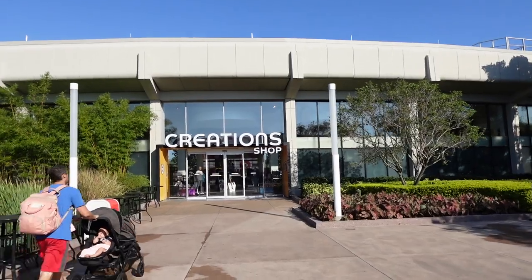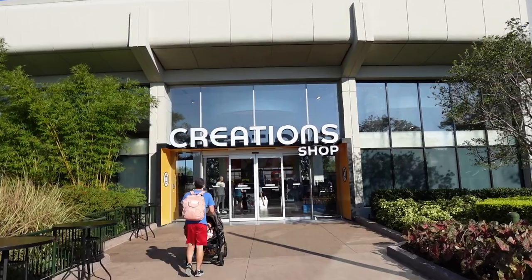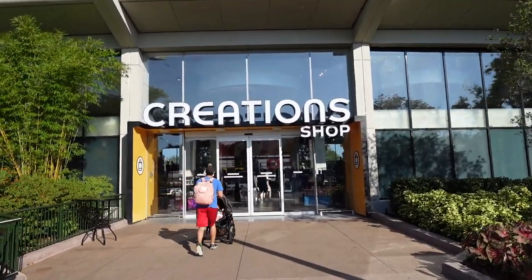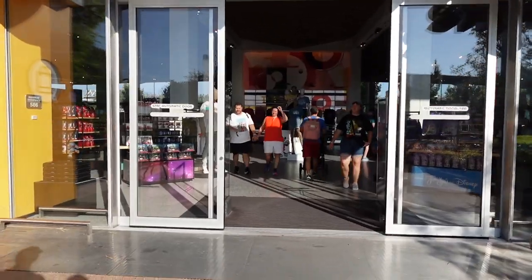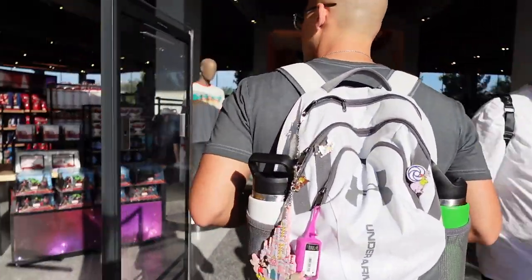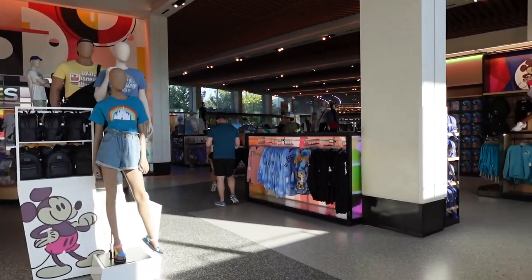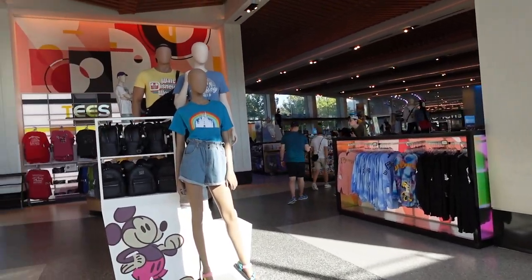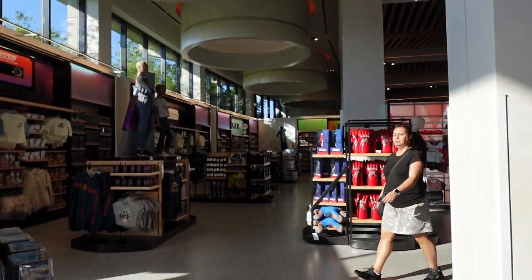We're not sure 100% if there's anything new here, but we definitely know there's a lot of new Figment stuff, so we'll have to make our way over there too. It's a slow day, which is nice, and it's perfect out — nice and cool. Let's do a quick wander around and see what we can find.